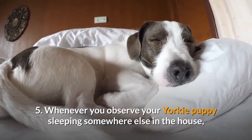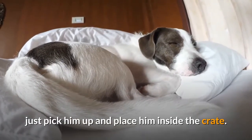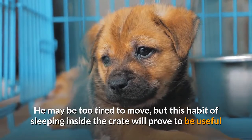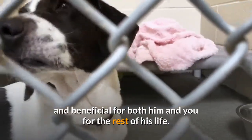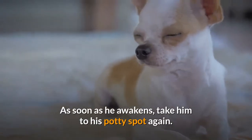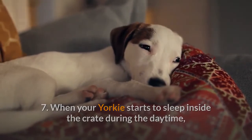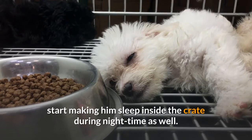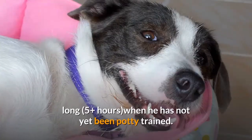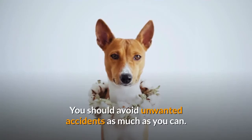Whenever you observe your Yorkie puppy sleeping somewhere else in the house, pick him up and place him inside the crate. He may be too tired to move, but this habit of sleeping inside the crate will prove useful and beneficial for both him and you for the rest of his life. As soon as he awakens, take him to his potty spot again. When your Yorkie starts to sleep inside the crate during the daytime, start making him sleep inside the crate during nighttime as well. Remember not to keep your dog inside the crate for more than 5 hours when he has not yet been potty trained, to avoid unwanted accidents.